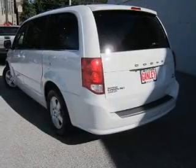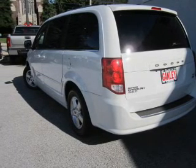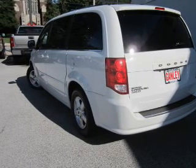Keyless entry, power door locks, power windows, cruise control, a DVD system, an AM FM stereo with a CD player.